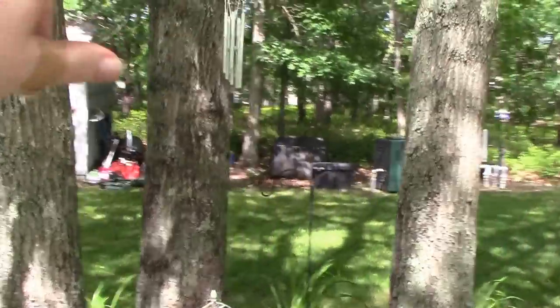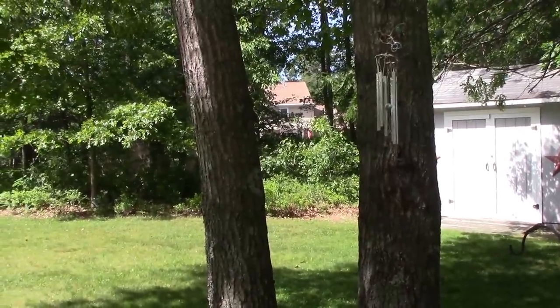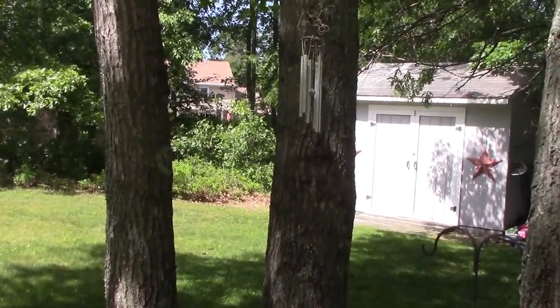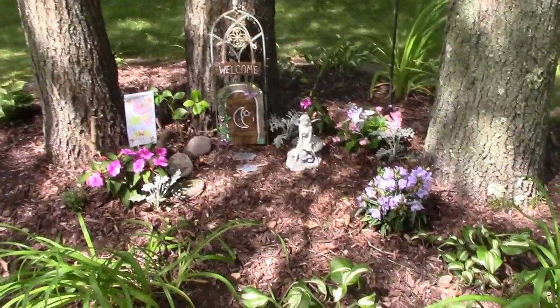I just have an old wind chime up there and I may make my own. I have one that's beads and I don't like the way it hangs, but I'm going to look into fiddling around with that and trying to figure out a better way to hang it.